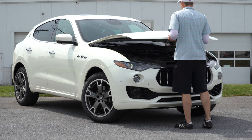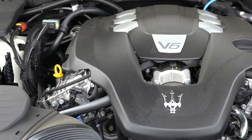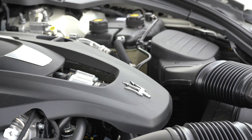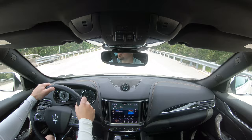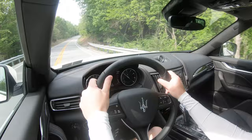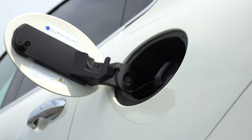There are two engine configurations. The base and S trims get a 3.0-liter twin-turbo V6: 345 horsepower and 369 lb-ft of torque for the base, bumping up to 424 horsepower and 428 lb-ft for the S. Both send power to all four wheels through an 8-speed automatic with paddle shifters. 0-60 is 5.8 seconds for the base and 5.0 flat for the S, with a top speed of 156 and 164 mph respectively. Fuel economy is 16 city / 22 highway on premium.